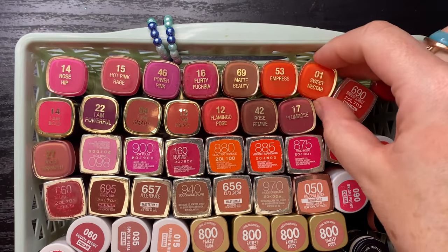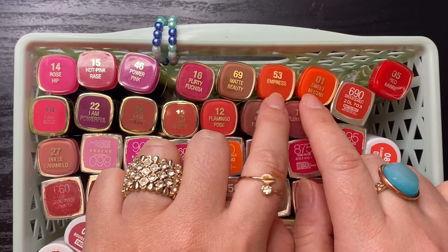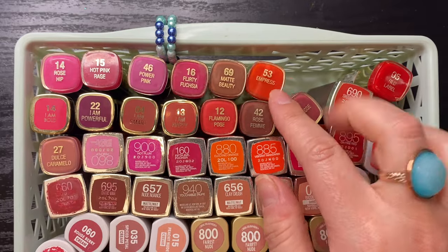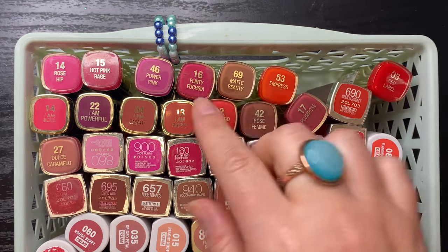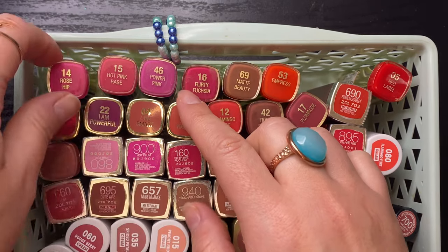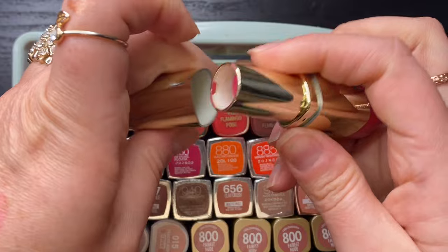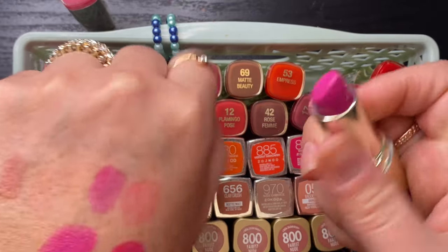My Milani lipsticks — I like Empress more than Sweet Nectar. Sweet Nectar is a true orange, gorgeous, but Empress is a red-orange which is what I prefer. Getting rid of Sweet Nectar, keeping Empress. For the pinks I'm keeping Rose Hip — one of my favorites. Swatching Hot Pink Rage versus Power Pink — I'm going to keep Power Pink and get rid of Hot Pink Rage.